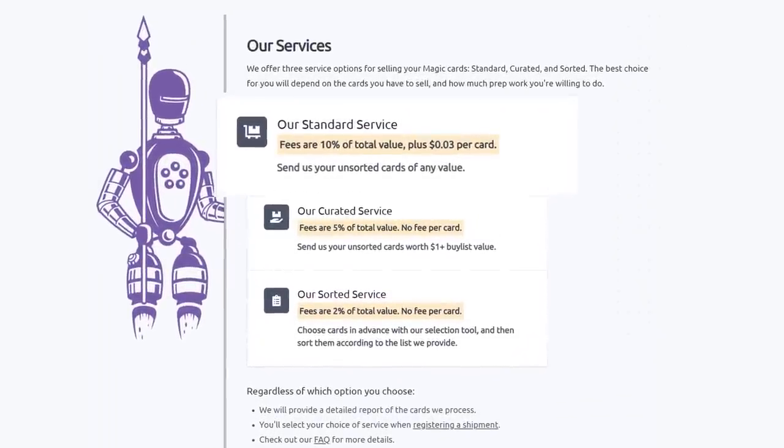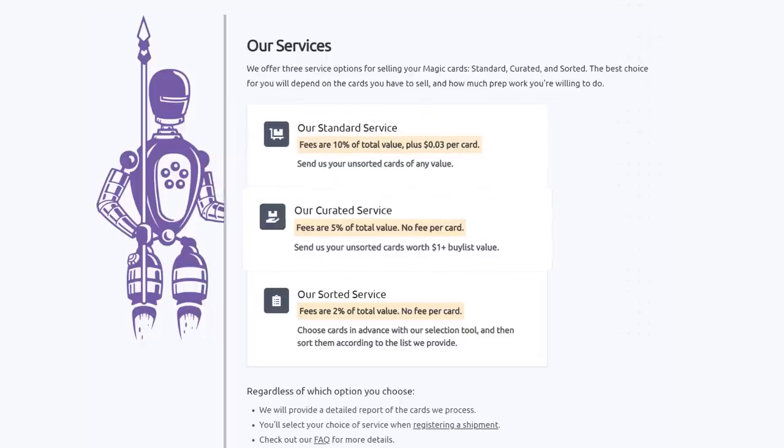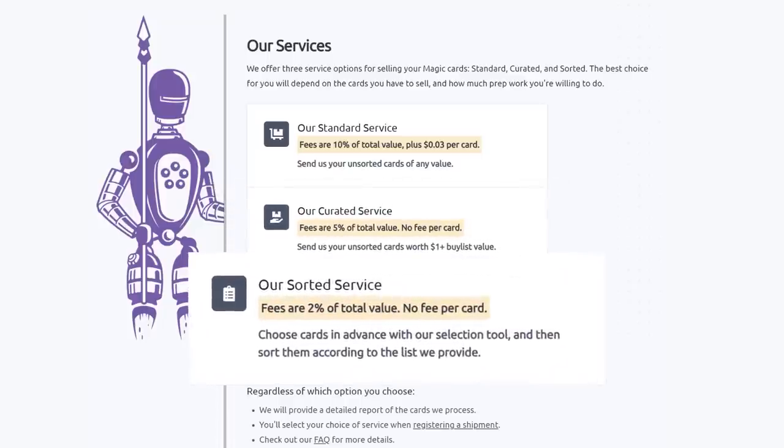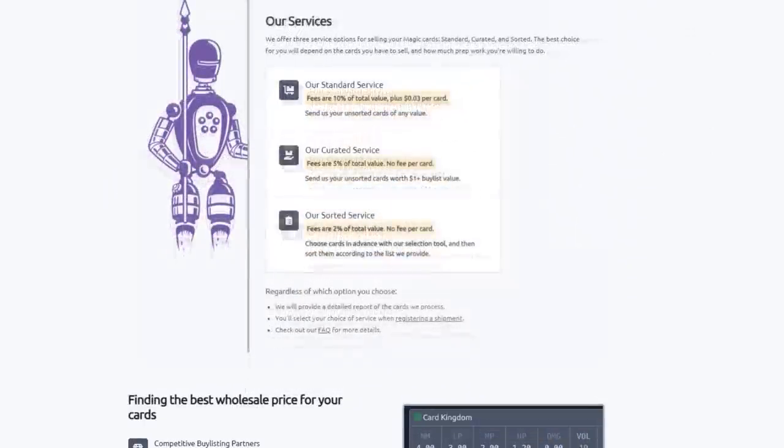They have three main services. Their standard service lets you send unsorted cards of any value — they will sort, grade, and give you the best price. Their curated service is similar: send unsorted cards worth over a dollar and they charge half the fee of the standard service with no fee per card. Their sorted service lets you choose cards in advance with their selection tool, send them sorted, and Card Conduit will grade and buy-list them automatically.